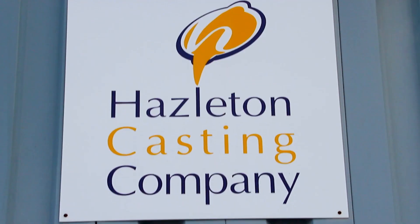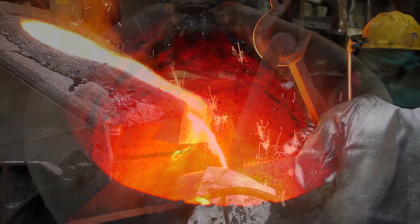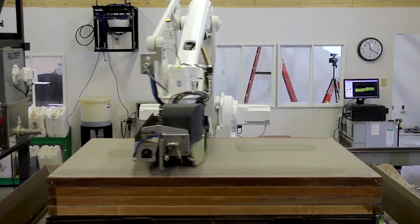Hazelton Casting Company is a jobbing foundry that specializes in the production of complex geometries and a wide range of metallurgies. The 3D printer, or the additive manufacturing element, really fits our market niche.